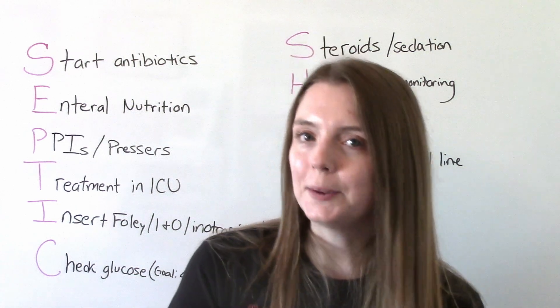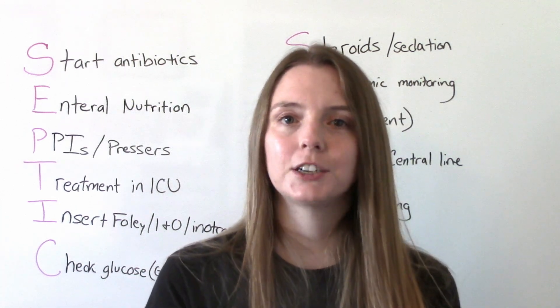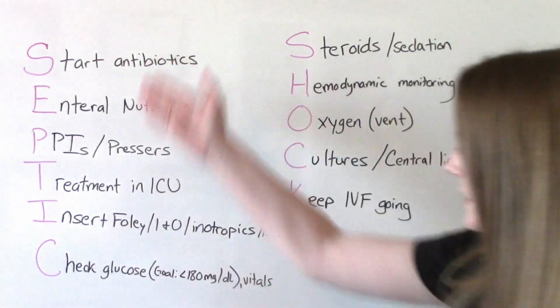One way you can remember all the treatments and nursing interventions for septic shock is the mnemonic, septic shock.